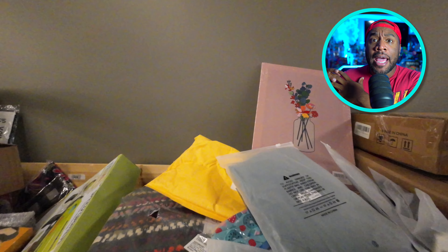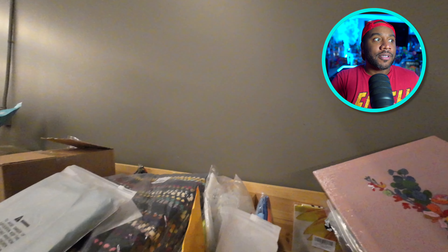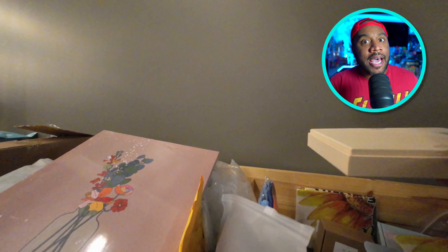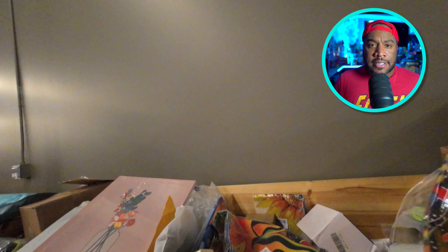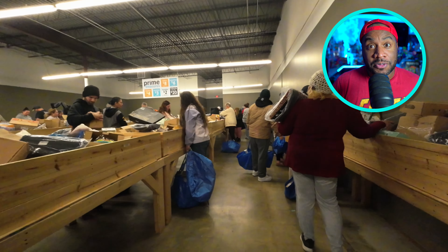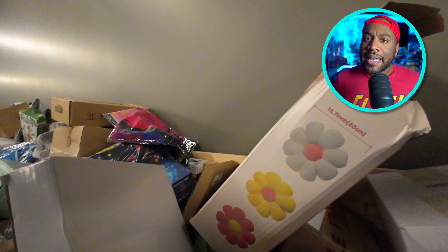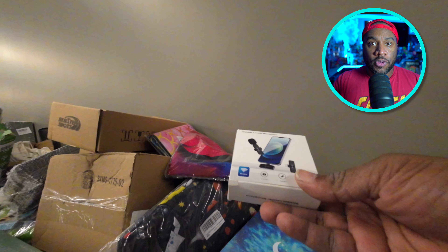Think about it like this: you can go buy a pallet and it has what it has, or you can go and purchase the specific items you'd like to resell. Some people just want to pick out the items they want. You don't necessarily know the exact condition — some places let you plug stuff in and test it, but I've tested things in the store and still got home to find it was broken or missing a part. It's still liquidation, but you have a higher chance of finding high-dollar items to flip online for profit.